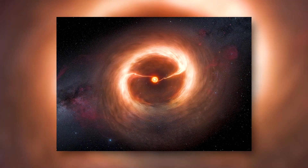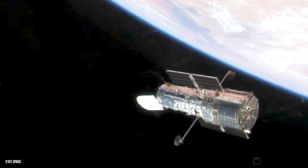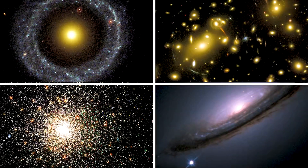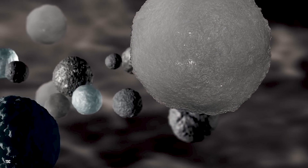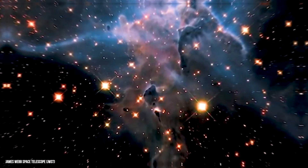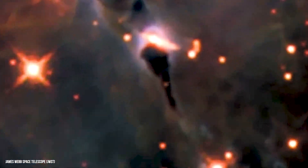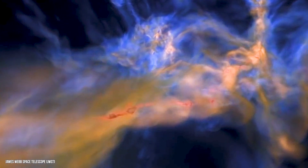Planets being born in dust knots. The Hubble Space Telescope has been instrumental in uncovering the mysteries of our universe, and one of its most remarkable discoveries is the observation of planets being born in dust knots. These dense knots of gas and dust serve as the cradles of planetary formation, providing scientists with invaluable insights into the origins and evolution of planets. As the Hubble peers into star-forming regions, it captures breathtaking images of these dust knots, offering a glimpse into the intricate processes at work.